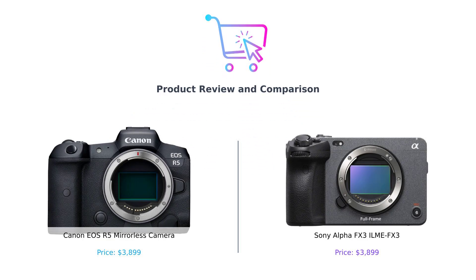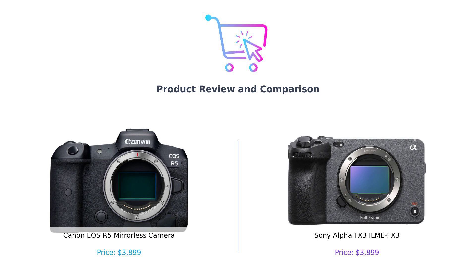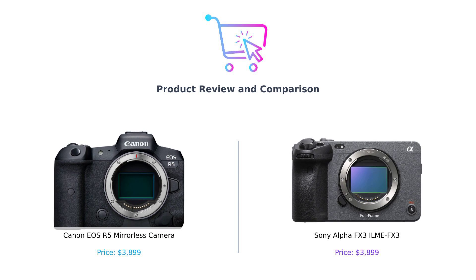Welcome back to our channel. Today we're comparing two incredible cameras that have been making waves in the photography and videography communities. On one side we have the Canon EOS R5, renowned for its stunning image quality and features. On the other we have the Sony Alpha FX3, a favorite among filmmakers for its cinematic capabilities. Both are priced at $3,899, so let's dive into what makes each of these cameras unique.